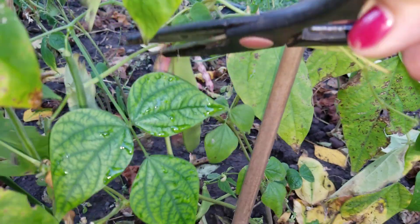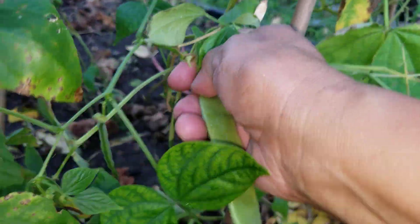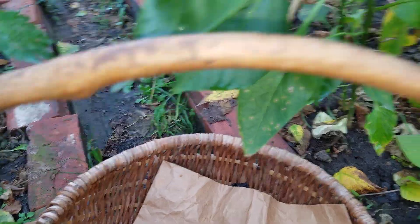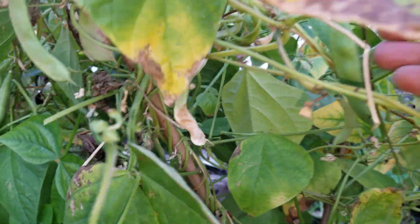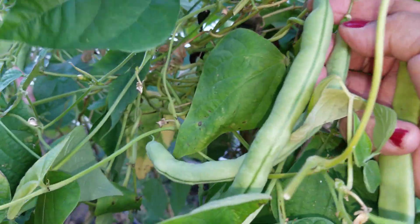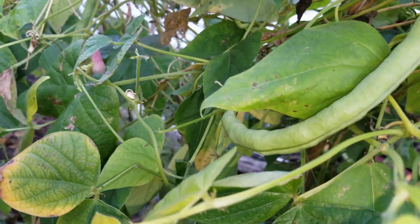Here we go — some of them are mature, some of them are green. Yummy, yummy beans! Even the little ones I take everything. I gotta respect them because they keep giving me vegetables. I'm harvesting beans in September — this is unbelievable, it's amazing to me. We really have beautiful weather.